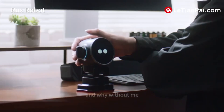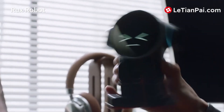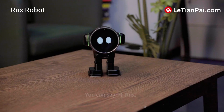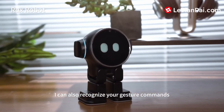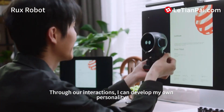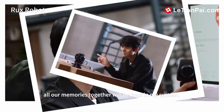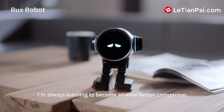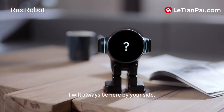Rux's playful nature is a highlight, as it can participate in games, react to music, and exhibit entertaining behaviors that make it a source of joy for people of all ages. Rux also encourages creativity by allowing users to customize its behavior and interactions, making it a great tool for exploring robotics and programming concepts, especially for children and families looking for an educational yet fun experience. Adults interested in technology and innovation will also find Rux appealing as it introduces the fundamentals of AI and robotics in a practical way.